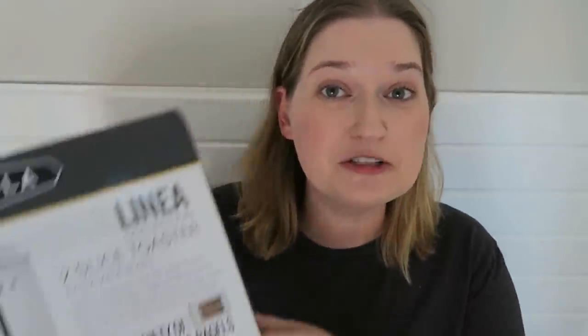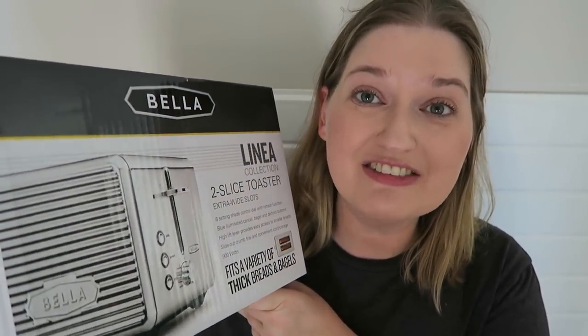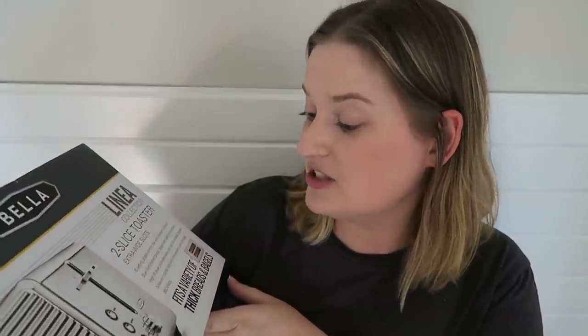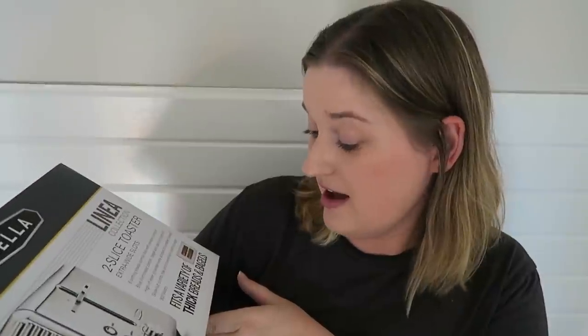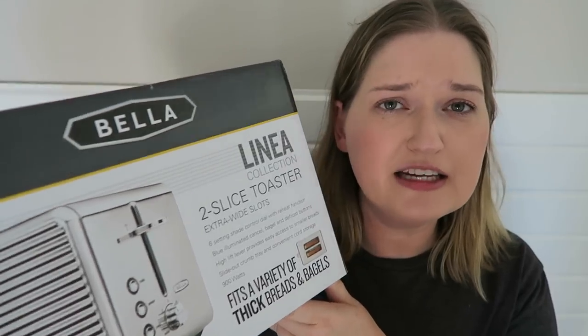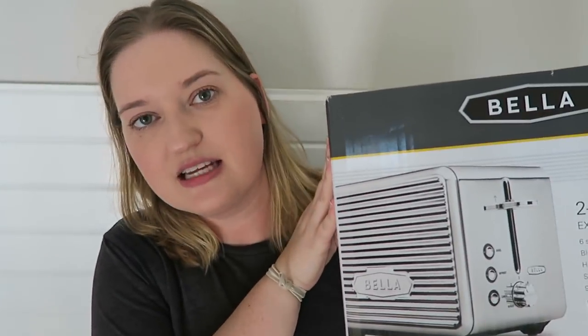The next item is a toaster — I randomly didn't actually have one. This is from the company Bella, a two-slice toaster with extra wide slots. You can fit thick breads and bagels in there too. I couldn't find a white toaster I really liked, so I went with the stainless steel one. I'll probably end up putting it away since I don't eat toasted items every day.